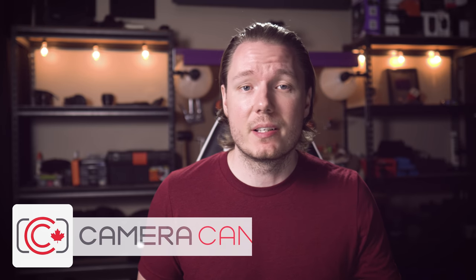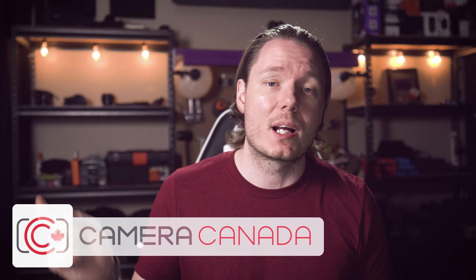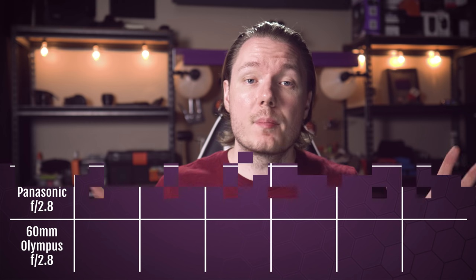Just before we jump into the categories, now would be a perfect time to thank Camera Canada for hooking us up with these lenses to test. They are a terrific company with excellent customer service, so if you're looking to get some new camera gear, I highly recommend you check out their links in the description below. Alright, so here's how we're going to score these lenses. We're going to split it up into five categories and then do a sixth score afterwards for value. The five categories are going to include image quality, focusing speed for single AF, continuous AF for video, distance and ease of use for obtaining that one-to-one reproduction, build and features, and then the sixth one is going to be for value.